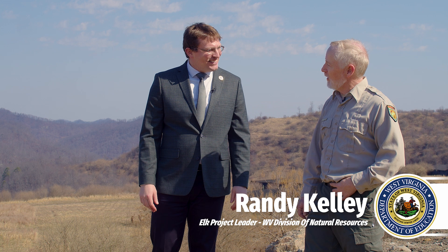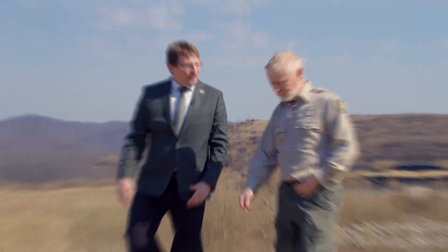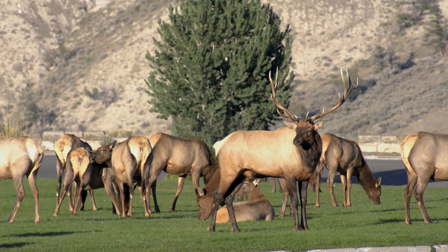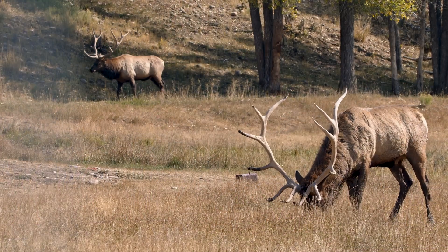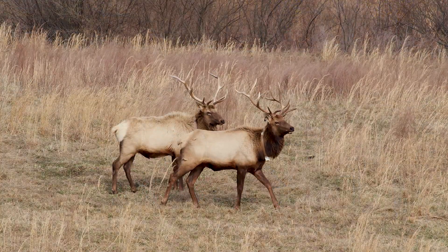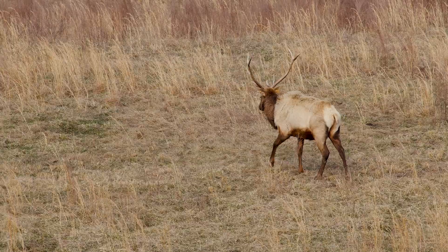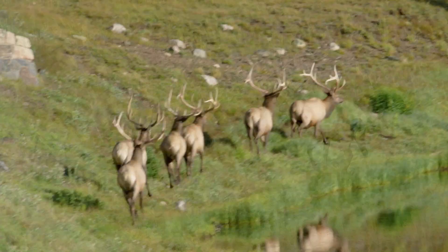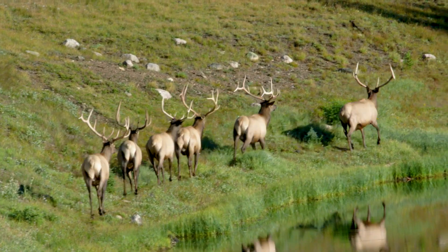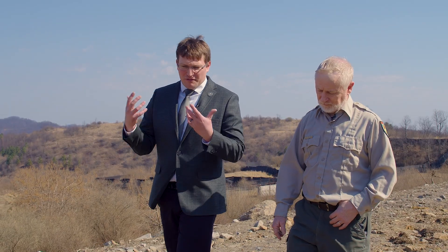Welcome to the Tomlin Wildlife Management Area, home of the West Virginia Elk Project. It is awesome and beautiful out here. So speaking of elk, can you talk to us about why the West Virginia DNR is reintroducing elk into West Virginia? As you mentioned, they were an original species here in West Virginia and they were extirpated by man. Part of the reason is bringing something back that man has destroyed over time. So now in order to reintroduce them, you're tracking their population.